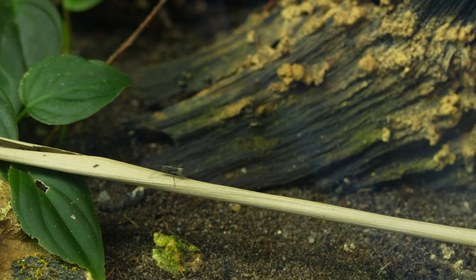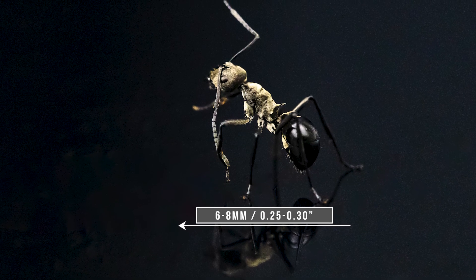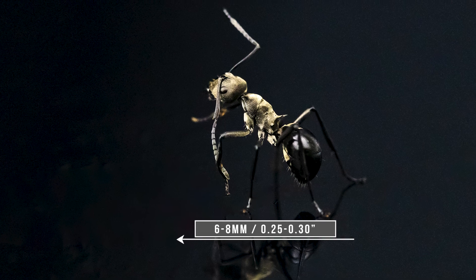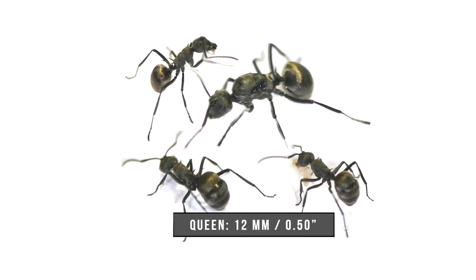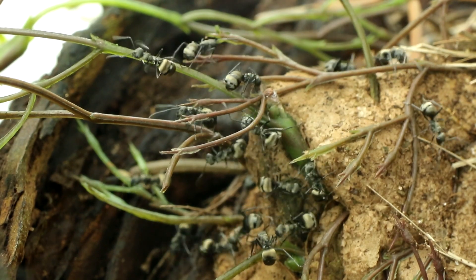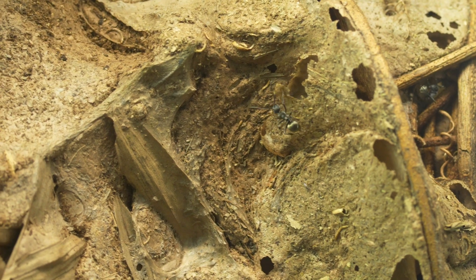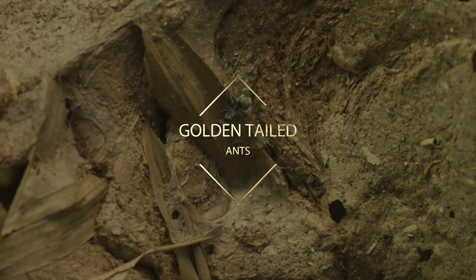So now let's get to the part of what makes them so special. First off, diva workers are usually between 6 and 8 millimeters long, while the queens are much larger, around 12 millimeters. They have this amazing metallic sheen with shiny yellow or silver bands on their large gaster, making them stand out from other Polyrachis species. That is why we call them golden-tailed ants.